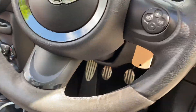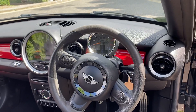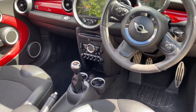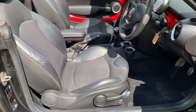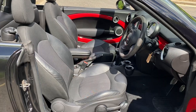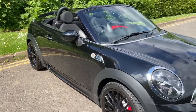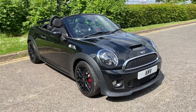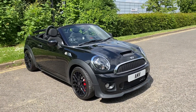Sports steering wheel with lovely Alcantara sides. Quite adjustable seats, quite adjustable steering column. And there we are — that completes the video of our Mini John Cooper Works.